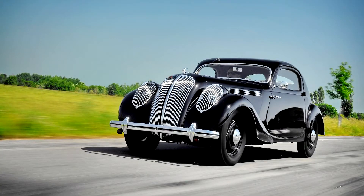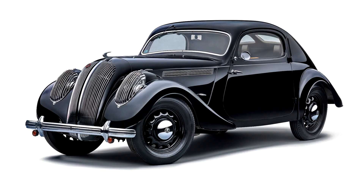In 1936, the base price of the limited edition model was 28,500 crowns, while the standard roadster Popular 1.0-litre started at 18,700 crowns.